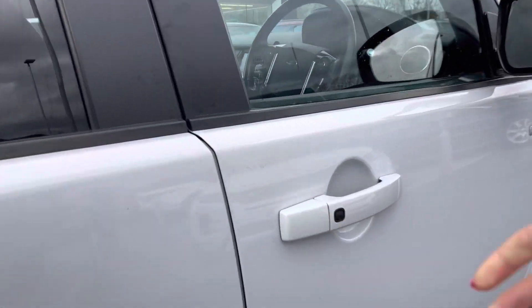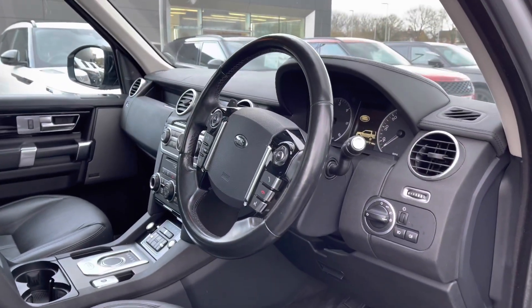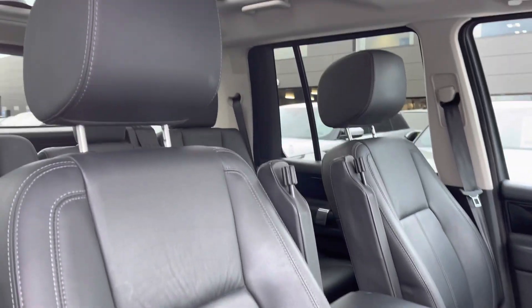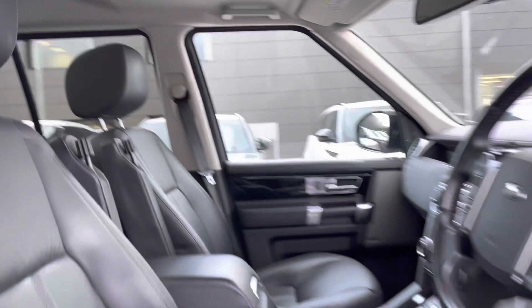Going into the driver's side, you have electrically adjustable front seats, a leather steering wheel, ebony Windsor leather seats, along with three panoramic roofs allowing a lot more lighting to the car and really brightening up your interior.